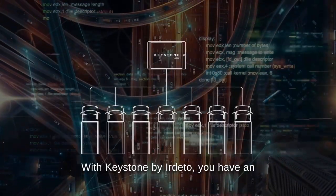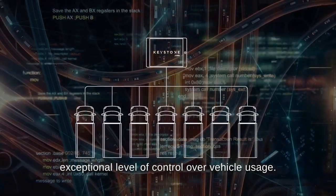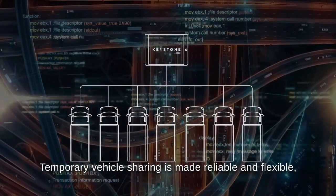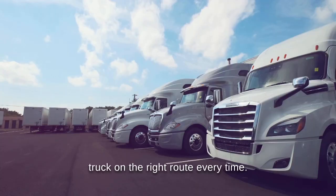With Keystone by Irdetto, you have an exceptional level of control over vehicle usage. Temporary vehicle sharing is made reliable and flexible, ensuring the right driver is in the right truck on the right route every time.